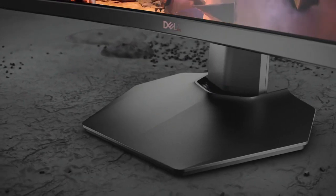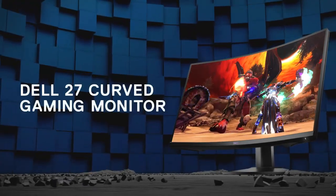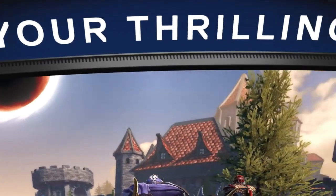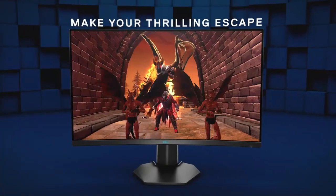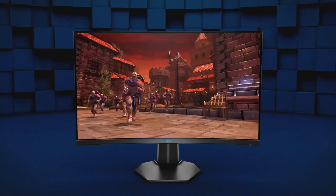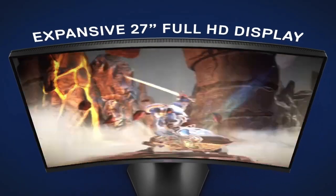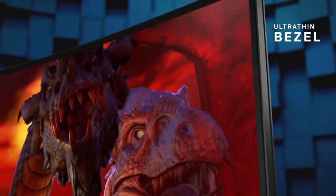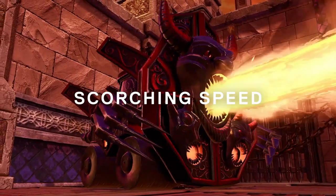Its curved display enhances peripheral vision, drawing you deeper into the game world. The monitor's slim bezel design allows for seamless multi-monitor setups. With versatile connectivity options, including HDMI and DisplayPort, and an adjustable stand, this monitor offers both convenience and comfort during long gaming sessions.